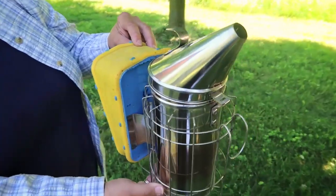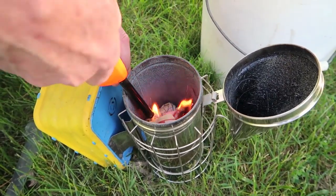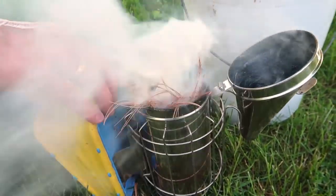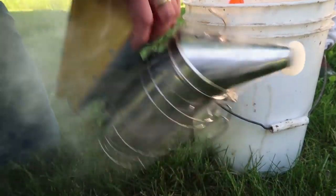We take a smoker and fill it with pine straw and get it going so that we can smoke the bees and give them a second or two to think that their hive is on fire. With that, they then gather nectar and pollen because they think they're going to have to make an emergency exit, which gives them that nice full Thanksgiving feeling. It makes them tired and more lethargic and not quite as easily angered. And with that, it's time to suit up.